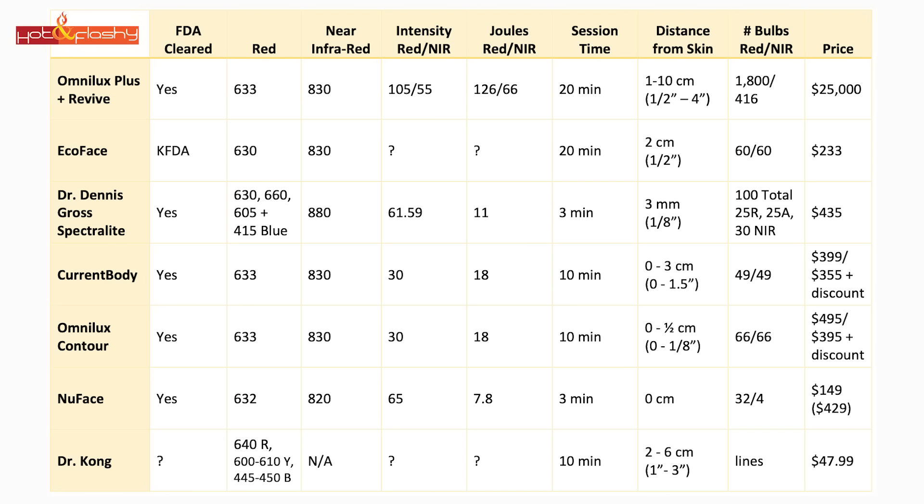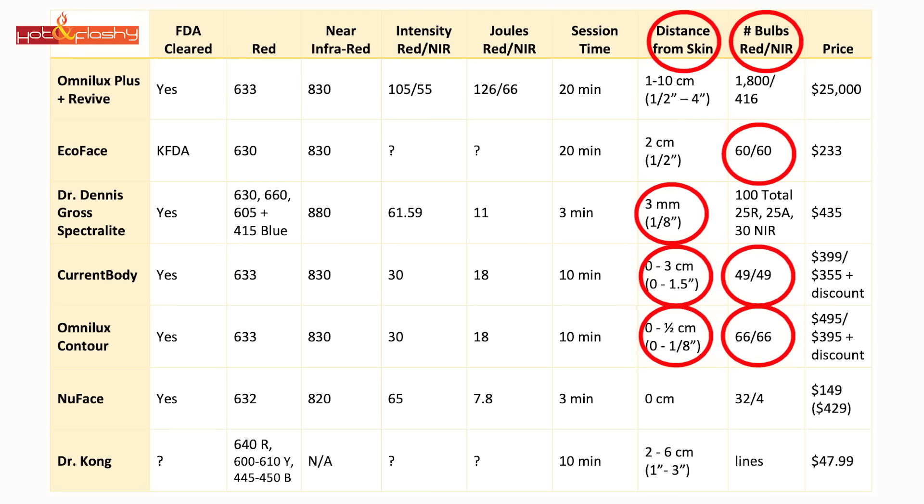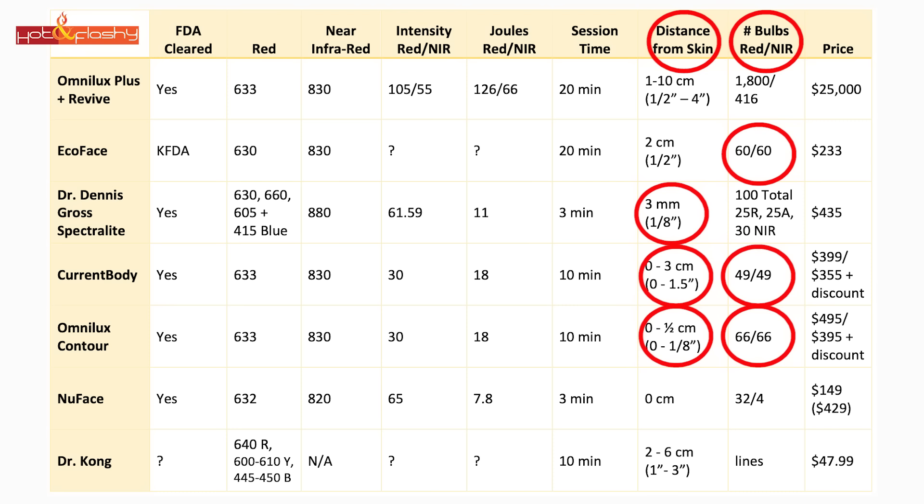Putting this all together in the chart helps clarify things. We're not going to get close to the joules or intensity of the pro devices, but assuming closeness to the face and density of light bulbs are what make at-home devices effective, something that sits really close to the skin, has more light bulbs, and uses wavelengths closer to what the professional device used is probably going to be your best bet for results at home. Other factors to consider: comfort level, ease of use, facial coverage, and versatility for treating other body areas.